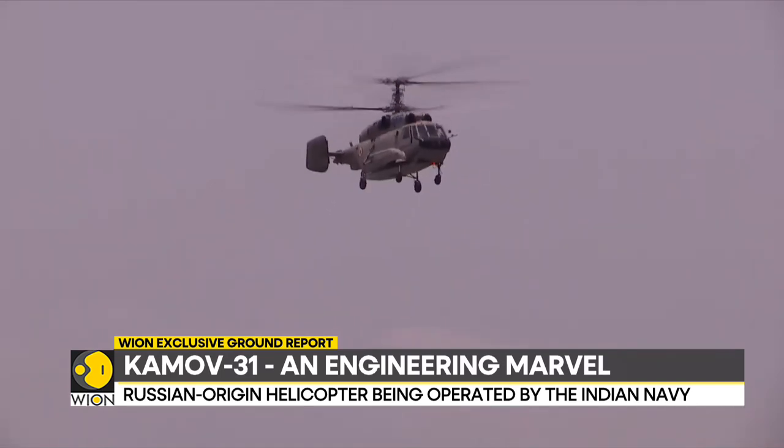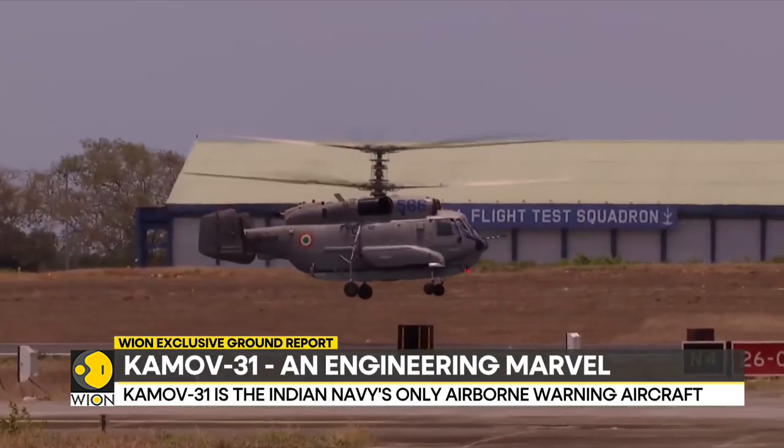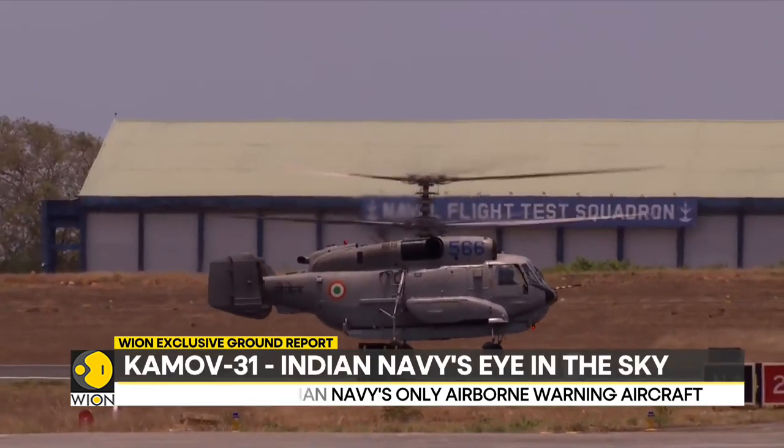Reporting with Siddharth MP and video journalist Sujay Das from INS Hansa, we are on Wion.